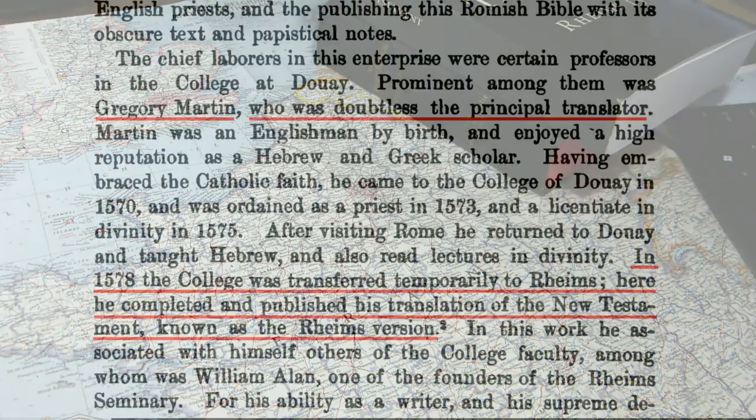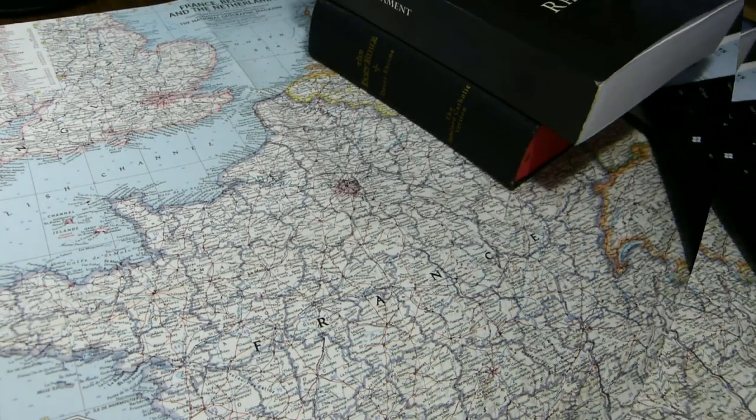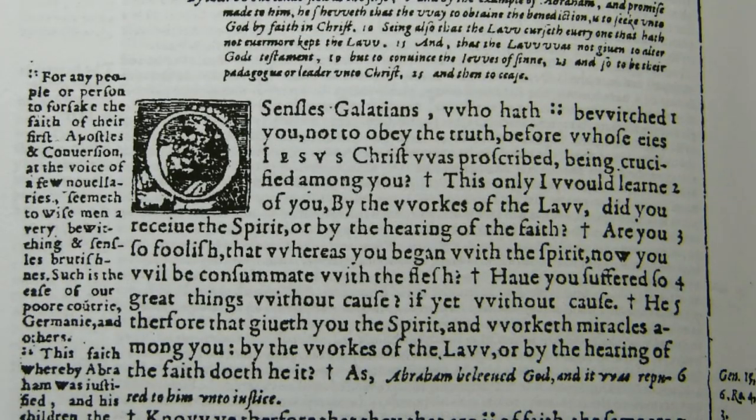According to Blackford Condit in his History of the English Bible (published 1882), Gregory Martin was the principal translator of the Reims New Testament. In 1578 the college was transferred temporarily to Reims, where he completed and published his translation of the New Testament known as the Reims Version. Also according to the same source, Richard Bristow was the man responsible for the annotations — the rather lengthy annotations at the end of each chapter. To give you a sense for the character of the translation, I'll read the first five verses of Galatians chapter 3, and then show you a chart comparing the 1582 original Reims New Testament on the left with Challoner's 1752 revision on the right, to give a sense of how extensive Challoner's changes were.